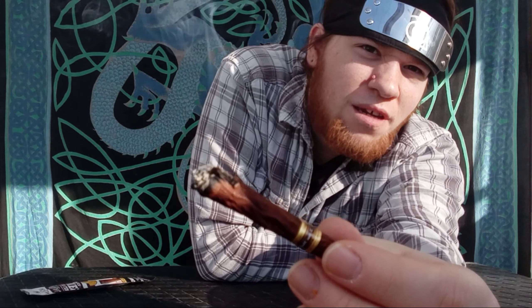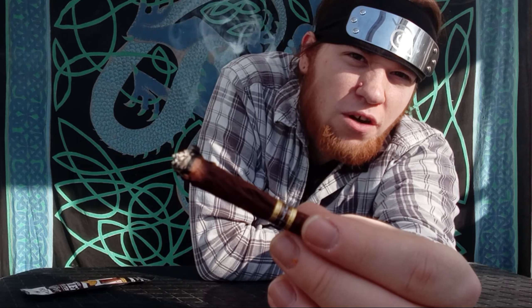I'm not sure if you can see on the camera there, but that stem I pointed out — it's kind of just burning upwards and starting to curl. We'll see how well this holds together the further we smoke into it. It's actually starting to cause a run, so let's try to fix that real quick.